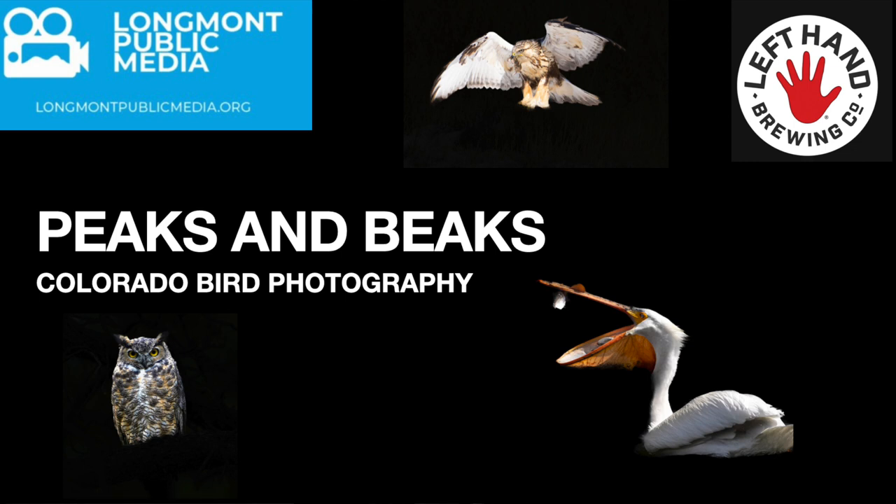So we'll go ahead and begin the show. Our first photographer, Human Shadnia.